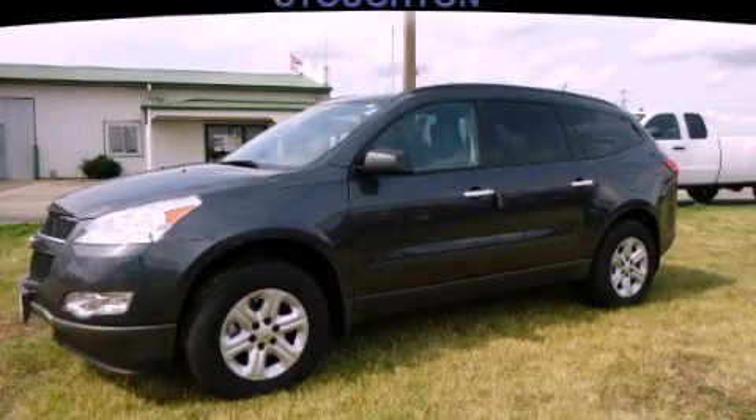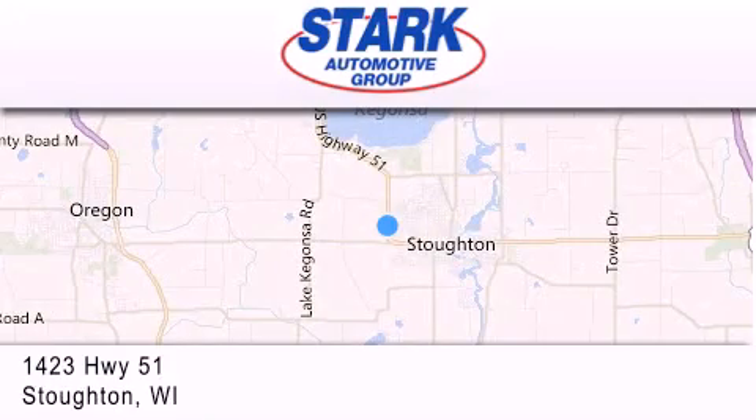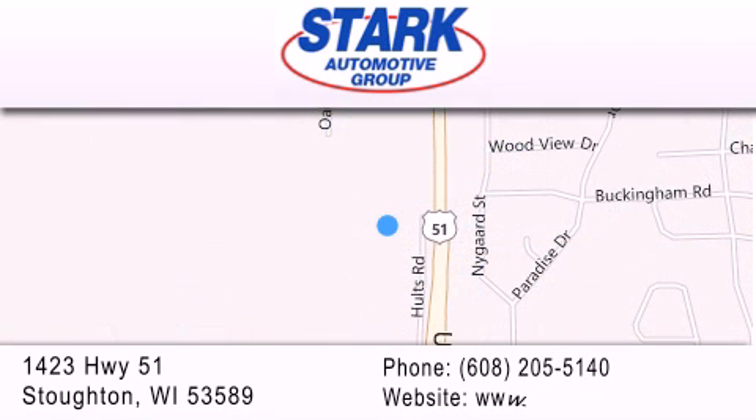Stop by today and test drive this automobile for yourself. Stark Automotive is located at 1423 Highway 51 in Stauffton. Our goal is to exceed all of your expectations to ensure that you'll return for future visits.